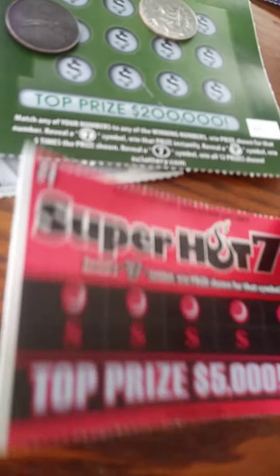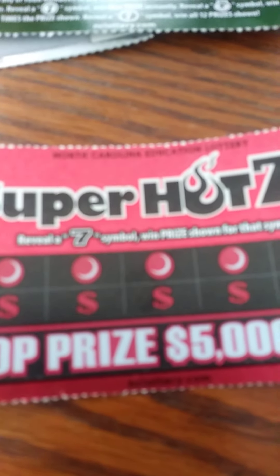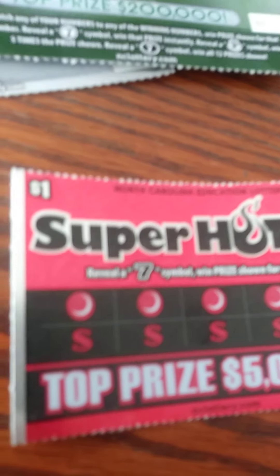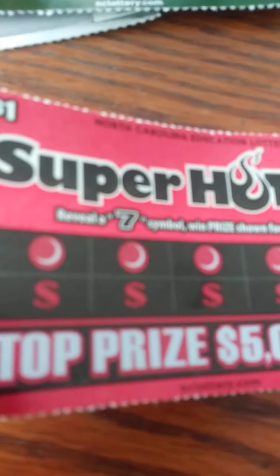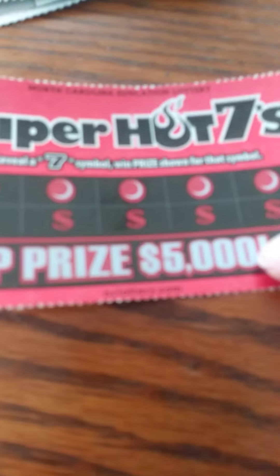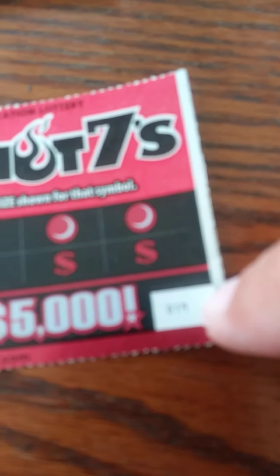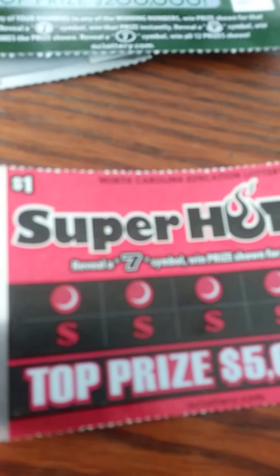I think I'll do the Canadian. This says Super Hot 7s — so this is the $1 ticket. Super Hot 7s: reveal a 7 symbol and win the prize shown for that symbol. You get 5 chances, the top prize is $5,000, and the ticket number is 19, which 1 plus 9 is 10, so I'll just go in order.